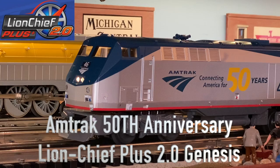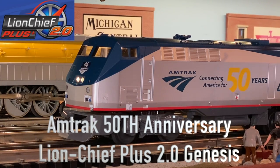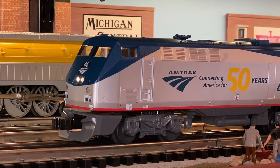This is Amtrak's 50th anniversary Lionchief Plus 2.0 Genesis. I'm in dispatch, ready for our priorities on 22. Over. Mortimer clearance, out. Into dispatcher, let me know when I'm clear. Over. You are clear both, out.